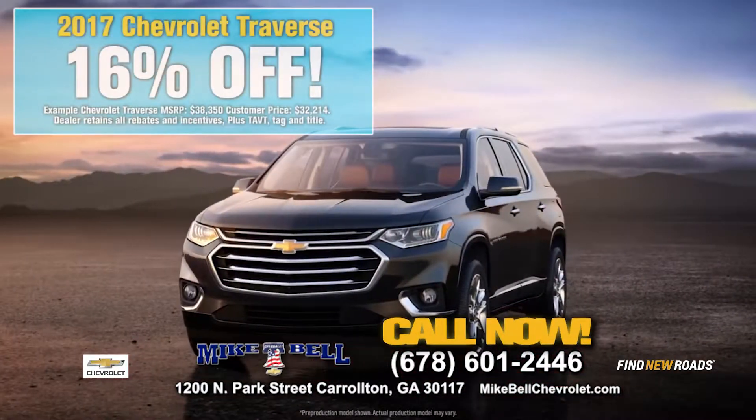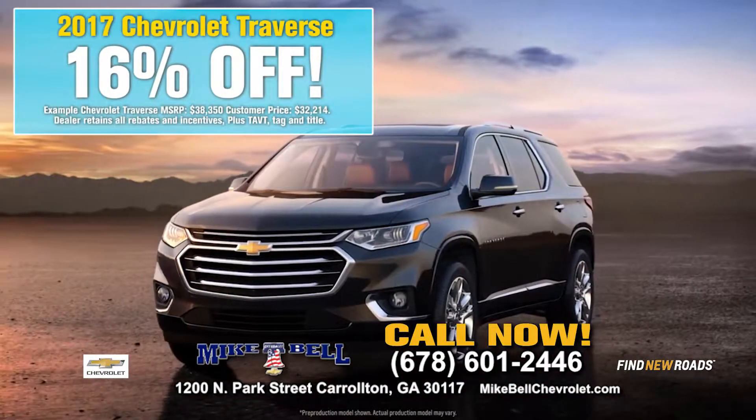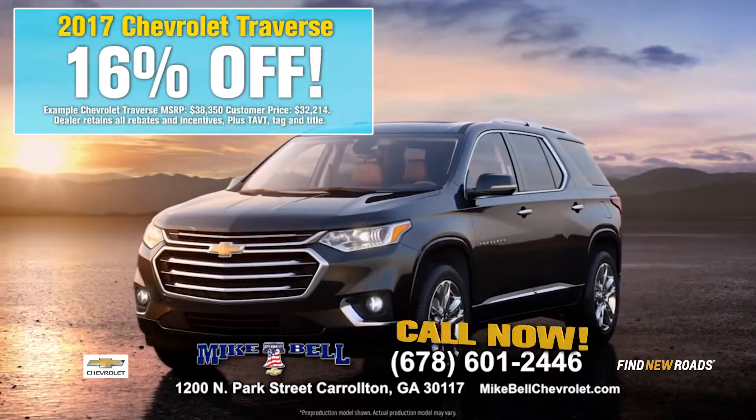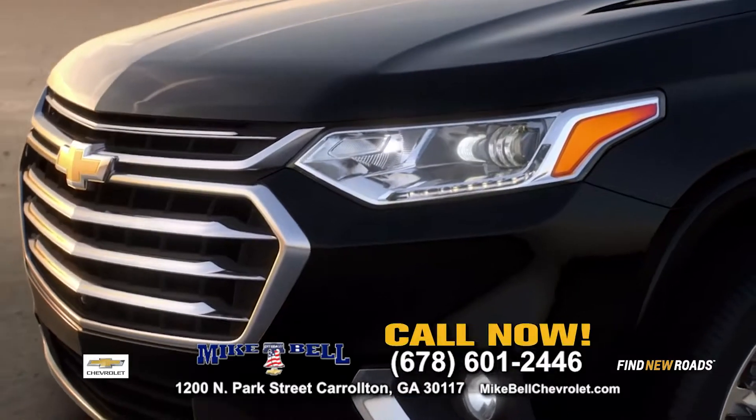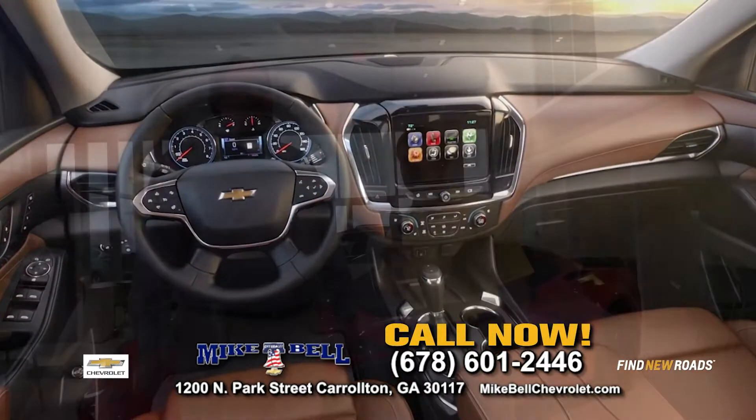Tell me about the Traverse, because you have 16% off that too. Yeah, 16% off the Traverse — it's a great family vehicle, perfect for spring breaks and summer vacations. Loaded with the family, you can hold up to eight passengers, lots of room, and 16% off.